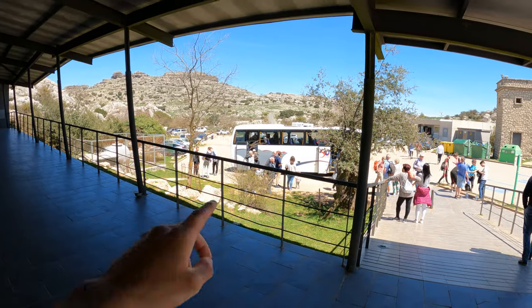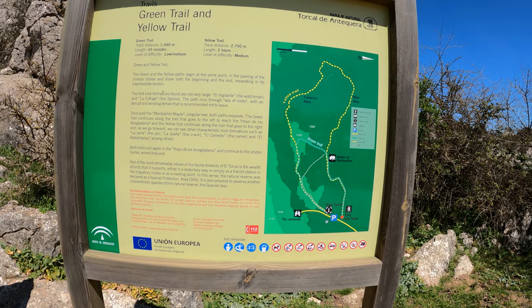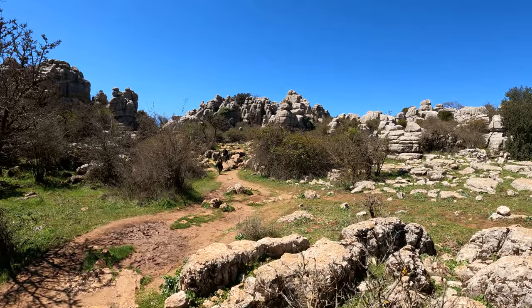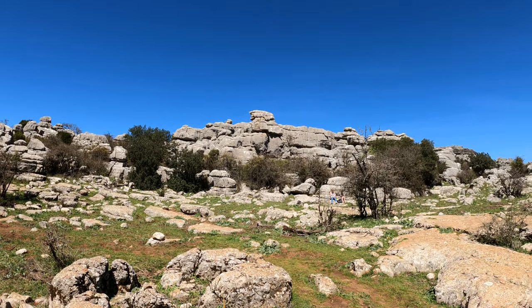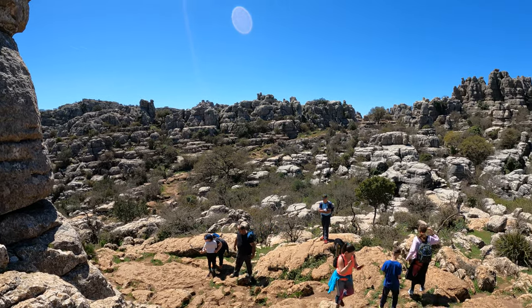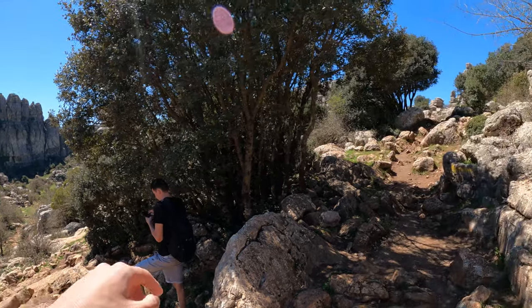We're here now — the bus took maybe ten minutes to get here and the road was super narrow. There are two trails: one is green and one is yellow. We chose to go the yellow trail; it's a bit longer at about 2.7 kilometers. The green one is 1.4 kilometers, so neither is too long but it might take a while.